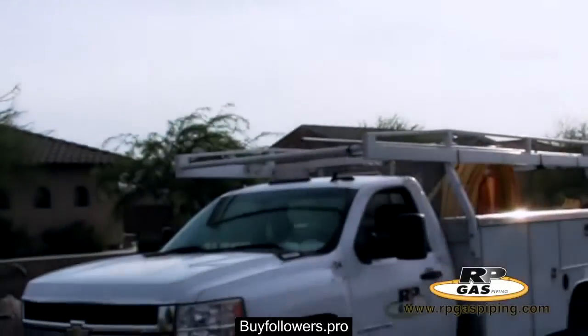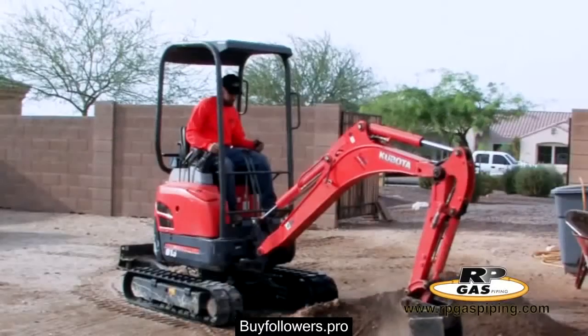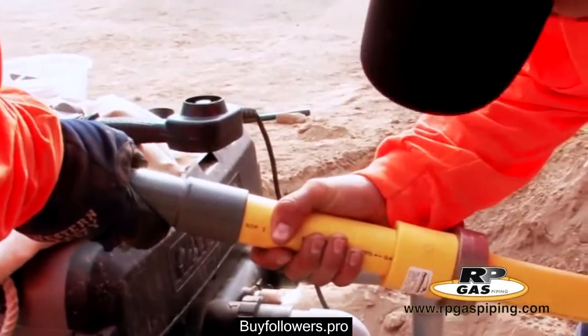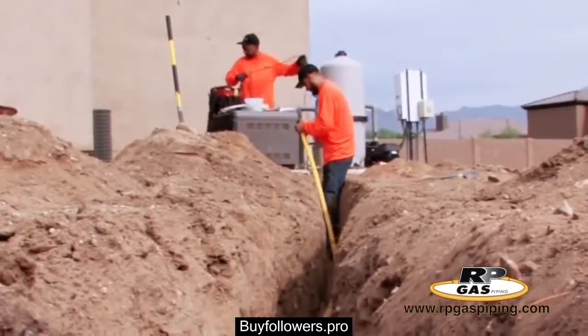Let the exciting installation process begin. On installation day, your trained and certified RP Gas Crew will arrive at your project site to install your new natural gas line or propane system.